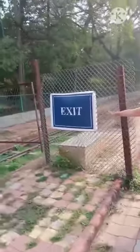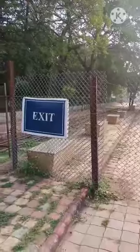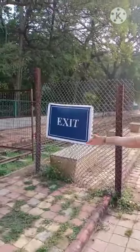And this side is the exit. See children, this side is exit. When you visit the zoo and come back, you will come back from this way.